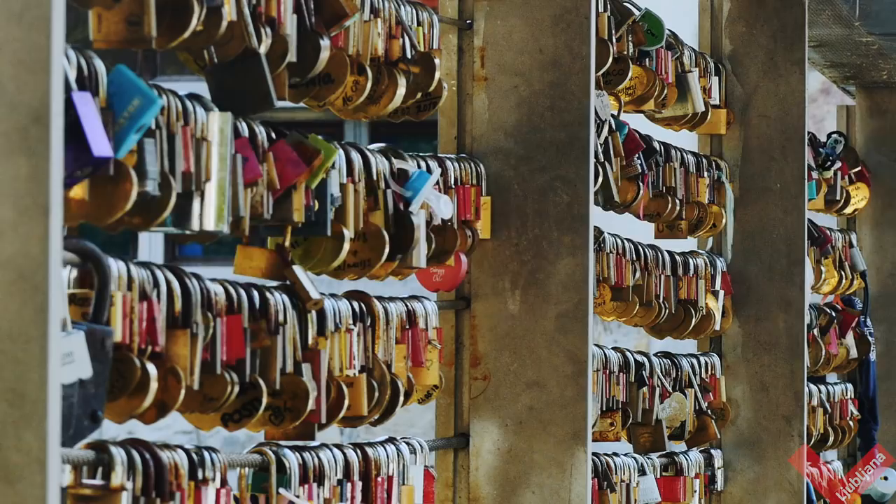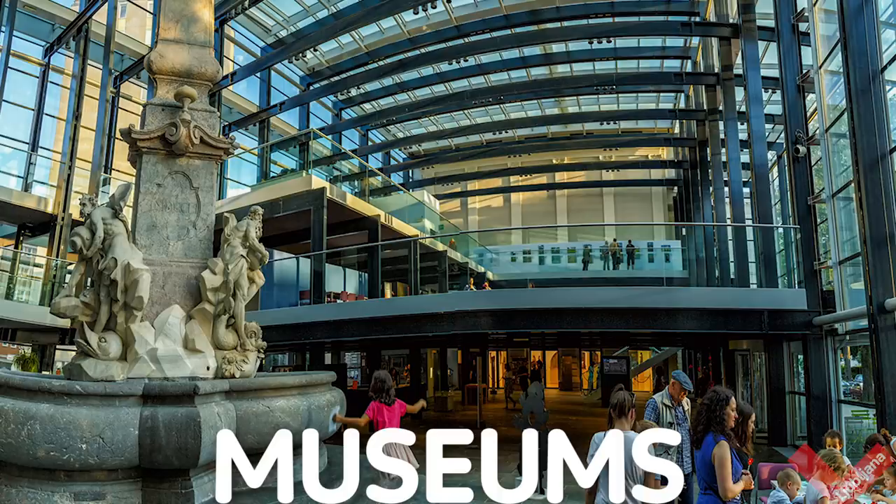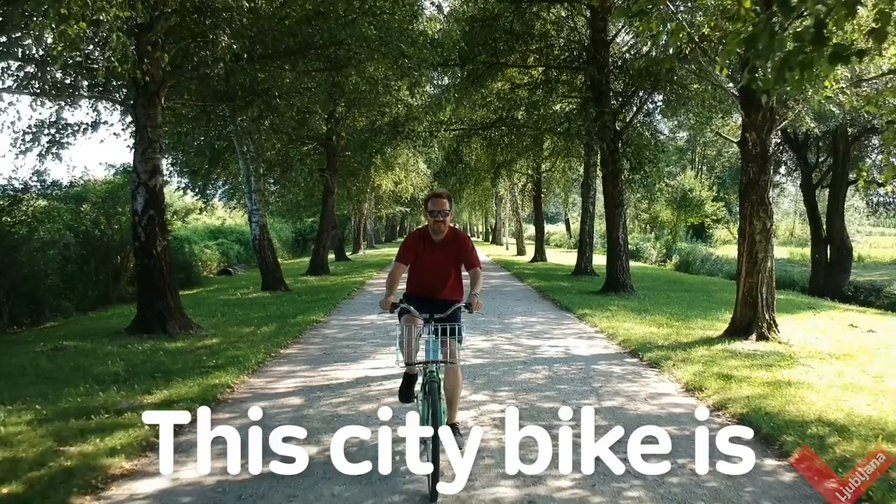Because entrance to 19 museums and galleries is included. Ljubljana Castle is included. All the city buses are included. This city bike is included.